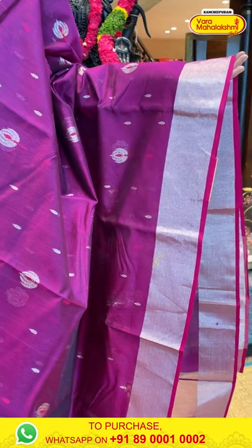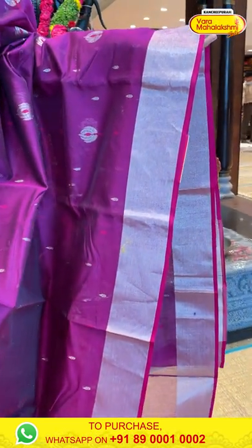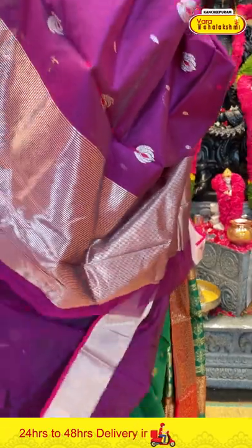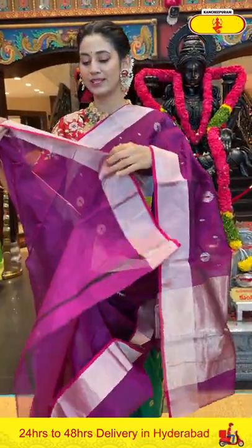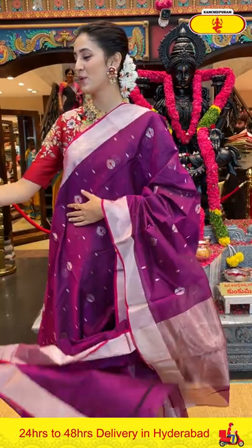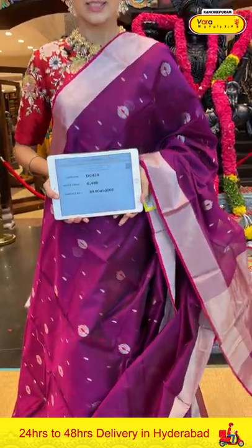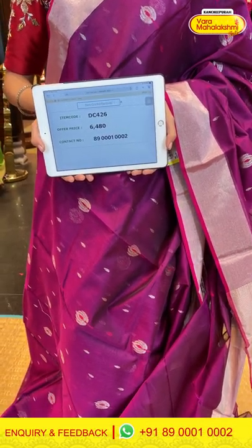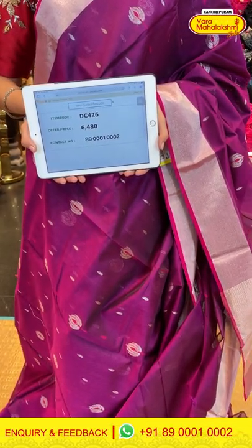The border has silver zari kadi, and the pallu has silver zari lines. Now let's see the self blouse for this saree. Item code DC426, weaver's price ₹6,480. Send the screenshot to 89001 0002.